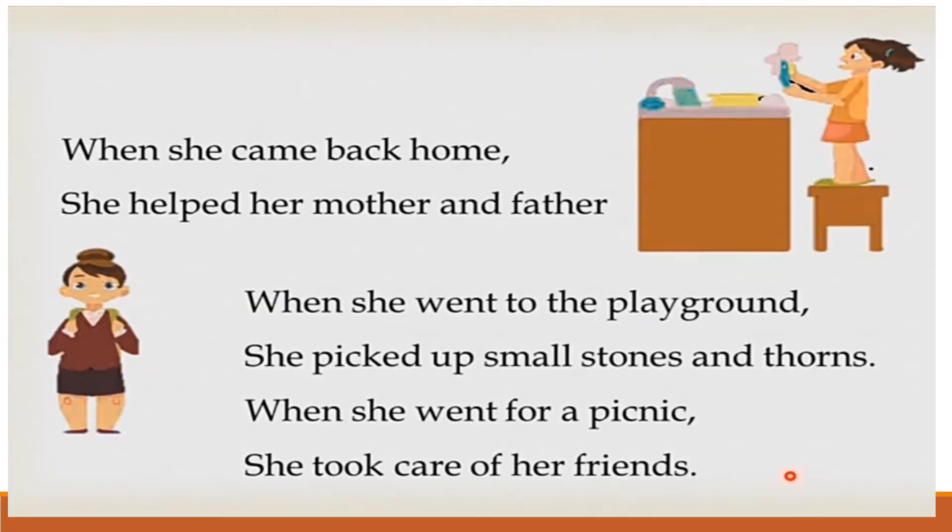When she came back home, she helped her mother and father. When she went to the playground, she picked up small stones and thorns. When she went for a picnic, she took care of her friends.